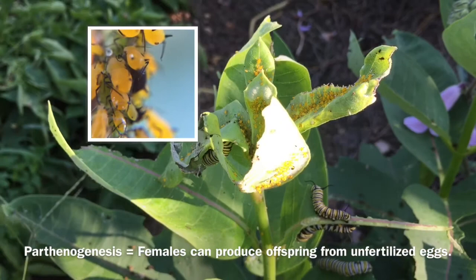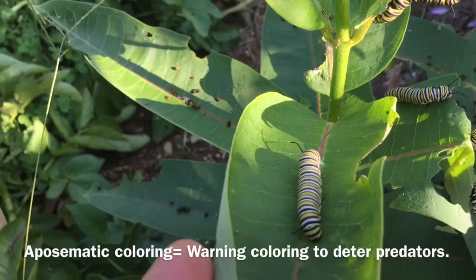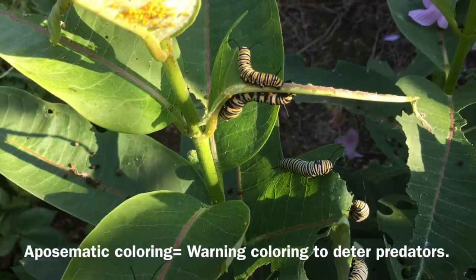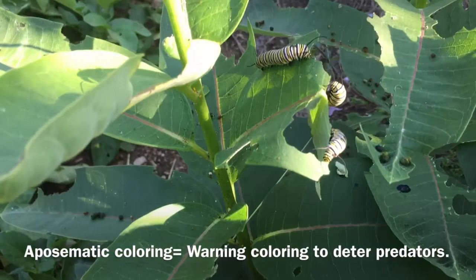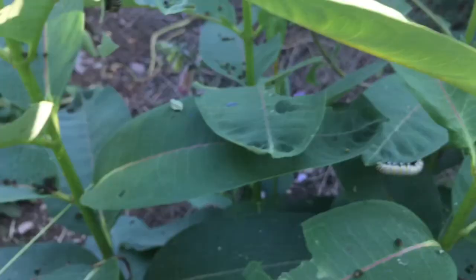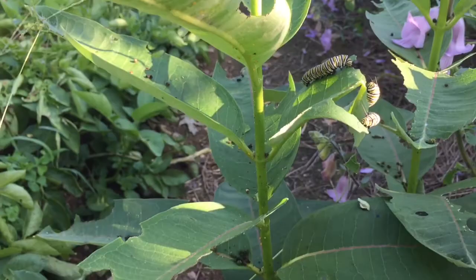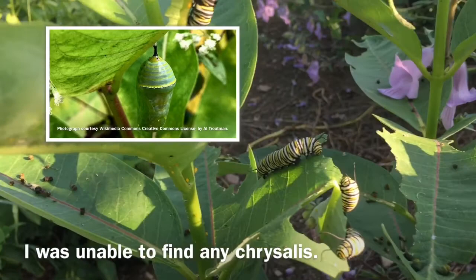Here's the monarch caterpillars doing their thing. If I remember right, the term for the coloration is aposematic coloring. It's a warning coloring because the milkweed is somewhere between toxic and distasteful. Hopefully we can keep updating this as these things grow. Maybe we can get some images once they form the chrysalis, which is really rather a beautiful thing as far as these things go.